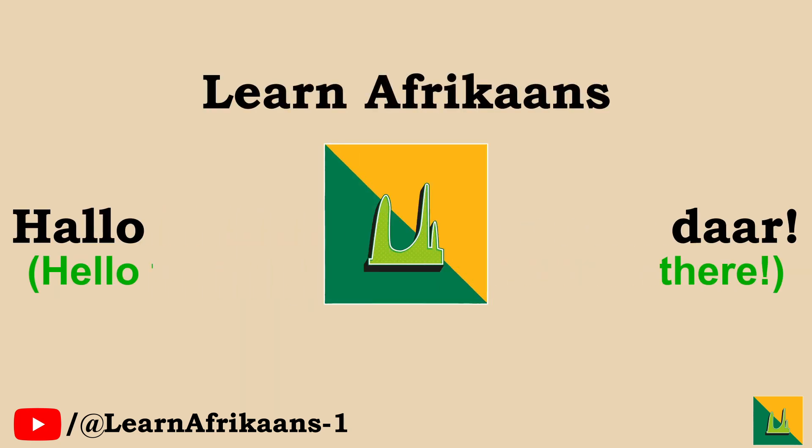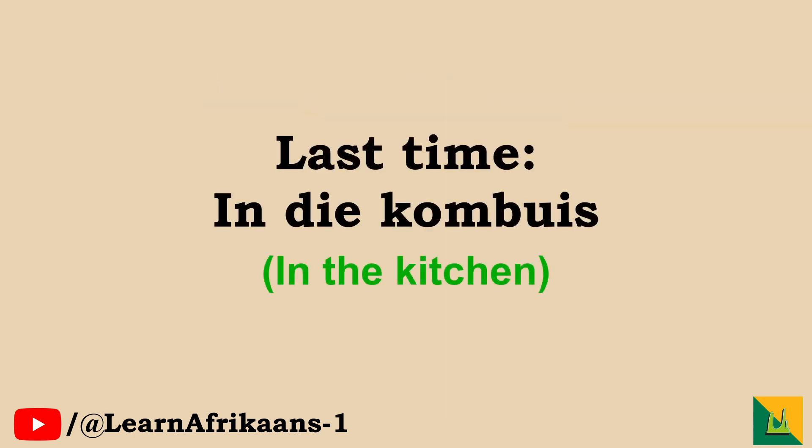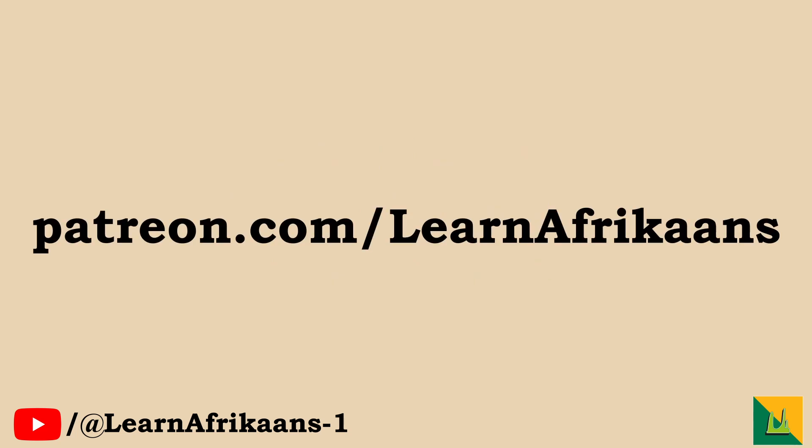Hello there, welcome back to the Learn Afrikaans series, the perfect beginner's course to learn Afrikaans. Last time we did In Die Kombuus, in the kitchen. Should you want private one-on-one lessons, worksheets or more, please visit our Patreon or follow the link below. Do subscribe if you enjoy our series.